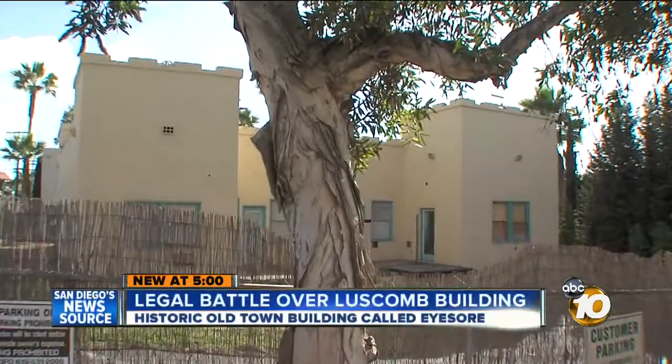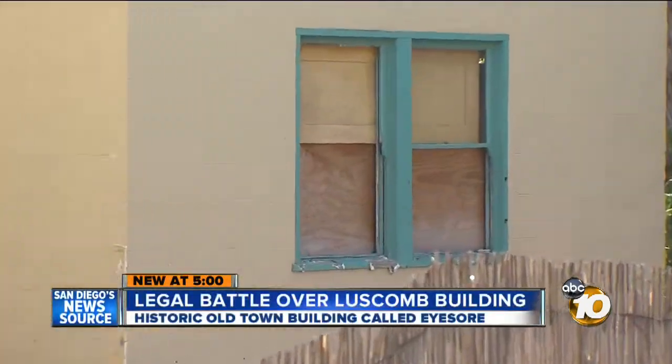Seda would love to see it renovated, but historians want restoration. Whatever he wants to do inside is not the question. The issue is just keeping the parapet, which is iconic to the neighborhood. It's time to do something with it.